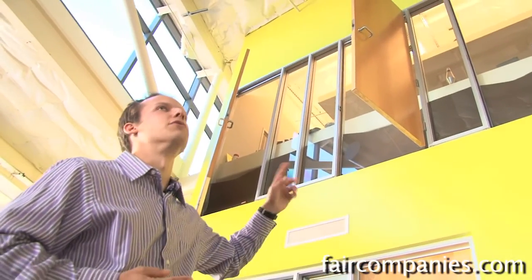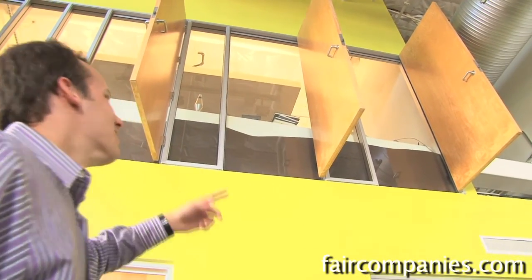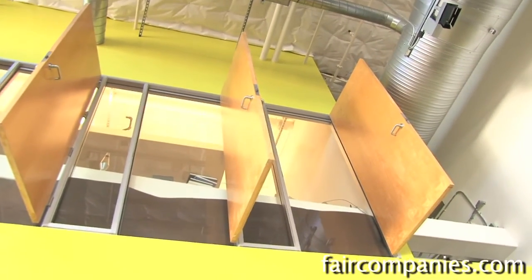When they were redoing this building, they had all these doors to all these offices and didn't really know what to do with them. They figured they didn't want to throw them in the landfill, so they just put them right up there — there are doors up there that lead to absolutely nowhere.